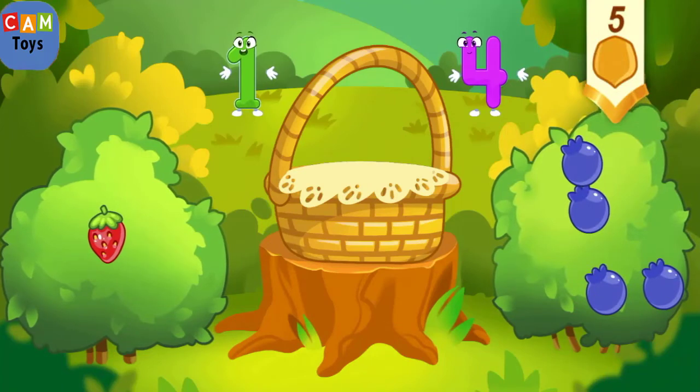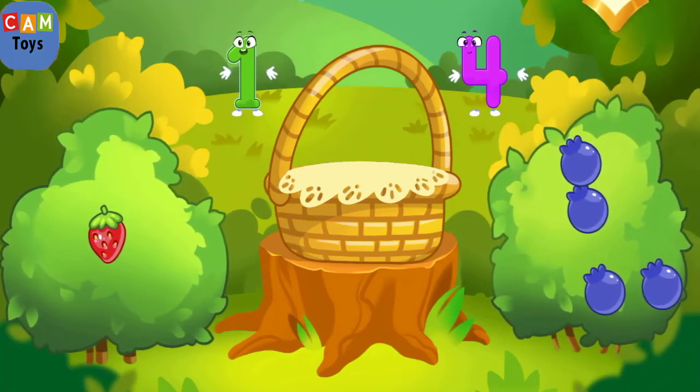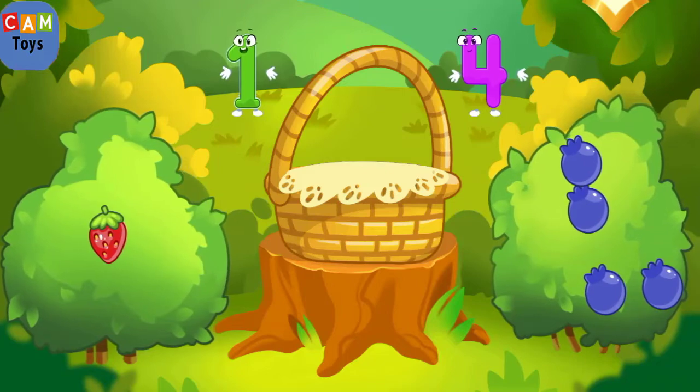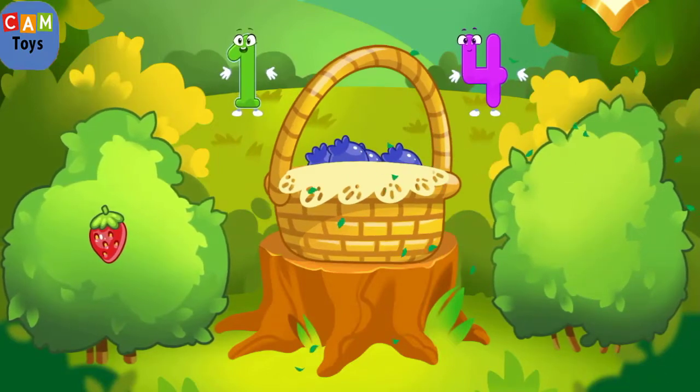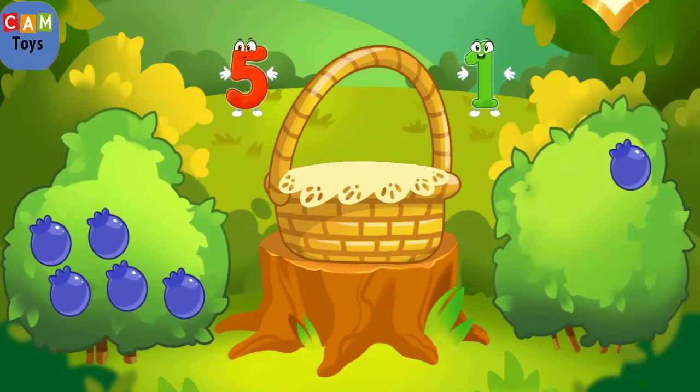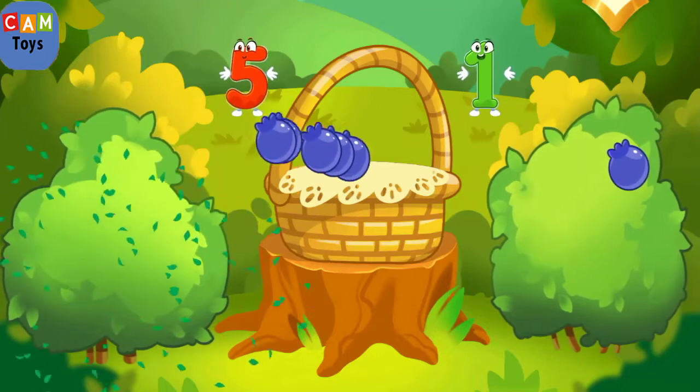There's one berry on the strawberry bush. There are many berries on the blueberry bush. Tap the bush with many berries. Tap the bush with one berry. Keep it up — tap the bush with many berries, tap the bush with one berry.